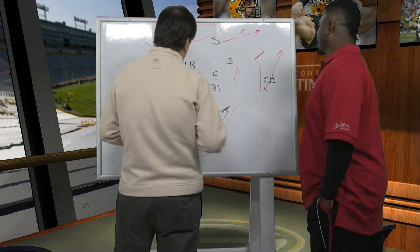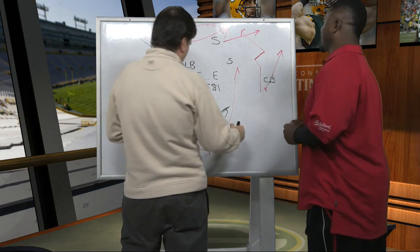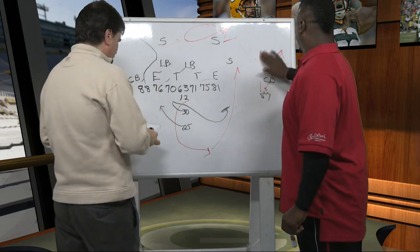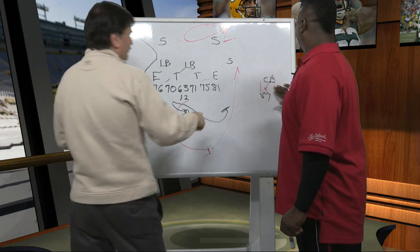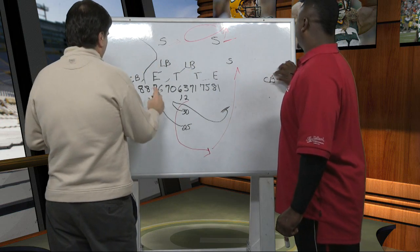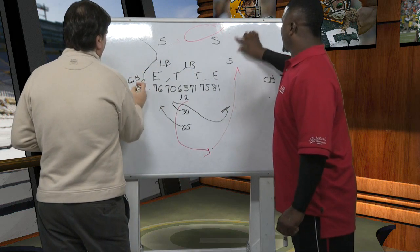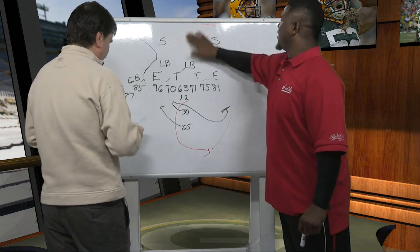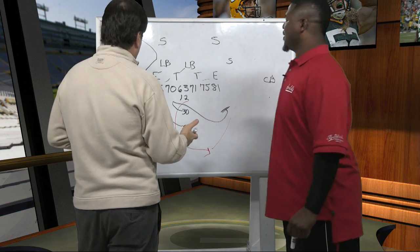Now we move ahead to Denver two weeks later. And this time it's Jordy Nelson here. Jordy Nelson starts over on this side with Greg Jennings. So Greg Jennings is here, Jordy Nelson is here. You take a look at that, and the defense thinks what? Because they have two guys over here.